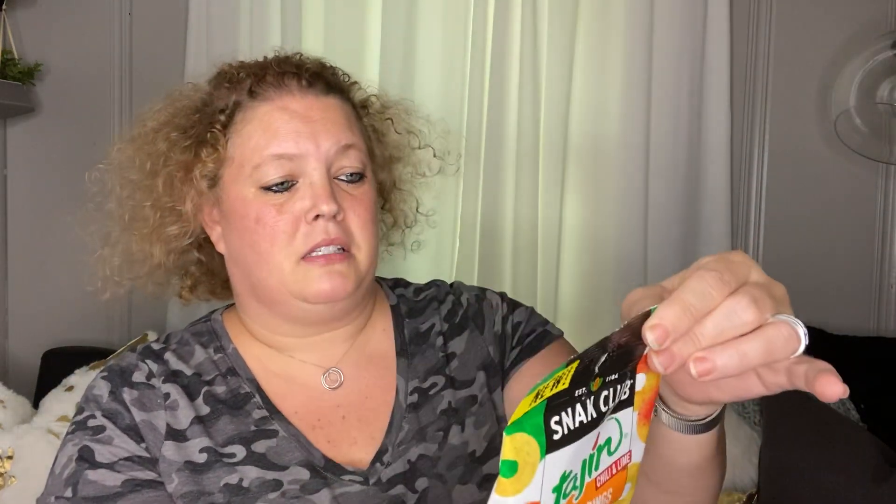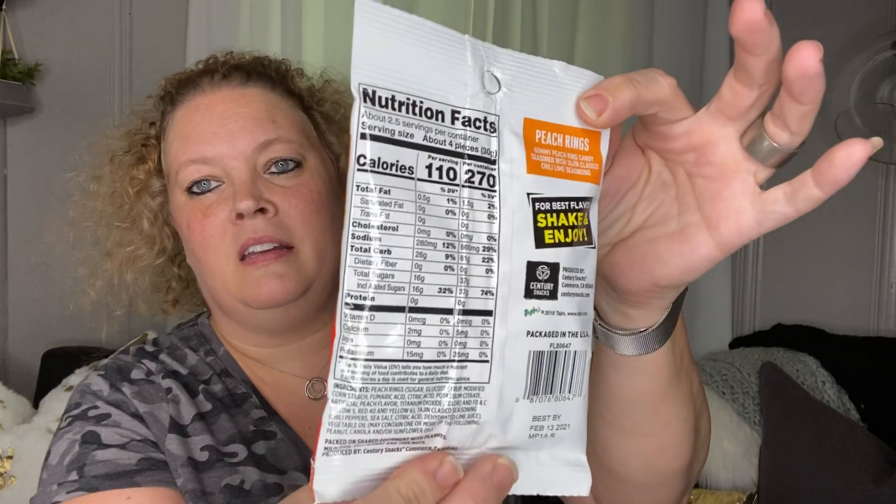Next I picked up a new snack I had not seen before — Tajin chili and lime peach rings. You get two and a half servings per container and each serving is four pieces. I tried them. They're kind of thick and a little tough, and they're sprinkled with Tajin. This was a good snack. I liked it, so I picked up two and ate some of the other one.